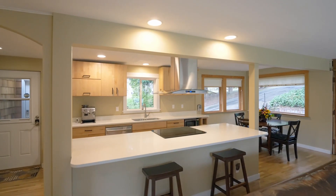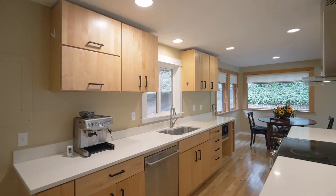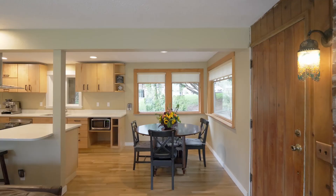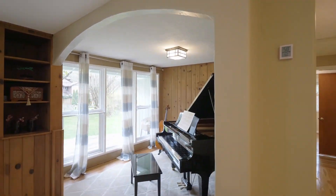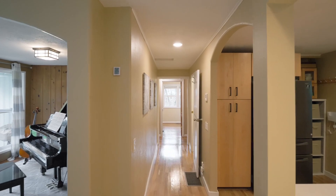Sophisticated updates include the gourmet kitchen with slab quartz countertops, stainless steel appliances and maple cabinets. Floor-to-ceiling windows frame the formal dining room and you'll enjoy beautiful wood floors throughout.